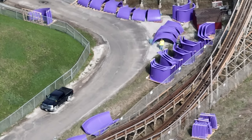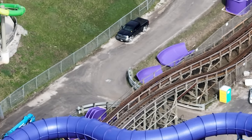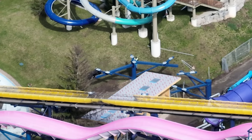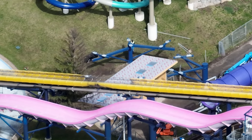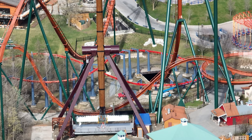I got a construction update for you guys today and I'm going to talk about something about the future in this video involving the kids area, so stay tuned for that. The Super Soaker water slide is being reconstructed — they're doing it on the land and then they're going to lift it up into place. So they've started that, and as you can see, over the next couple days and week you'll see them working on that.